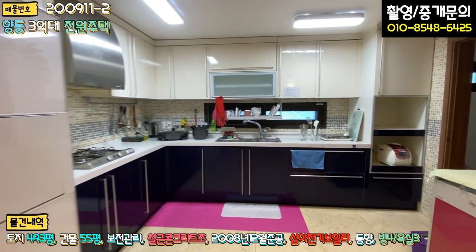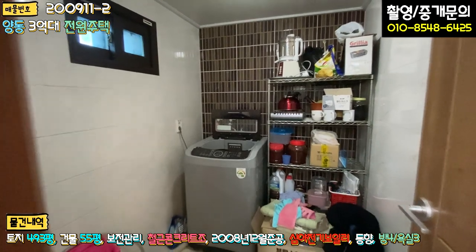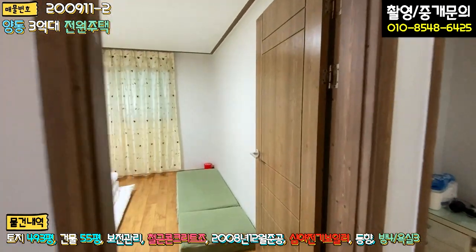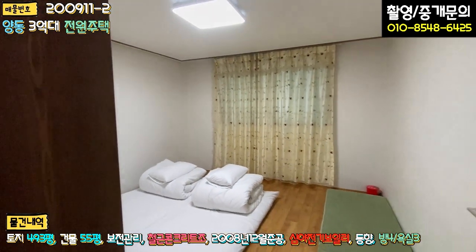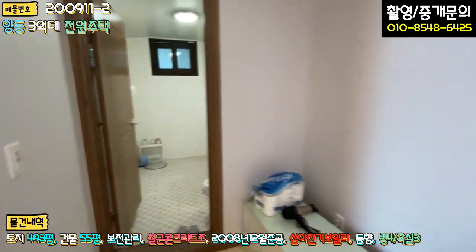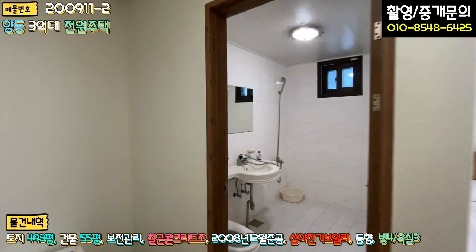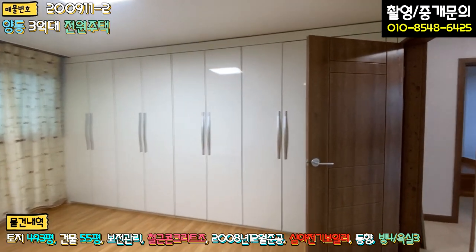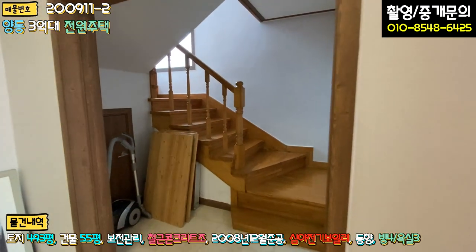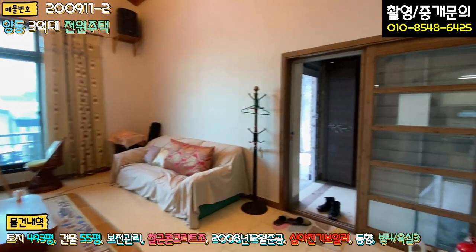거실이 굉장히 크고, 바로 옆이 주방입니다. 인테리어는 처음 지었을 때는 고급으로 했을 것 같습니다. 우측에 세탁실 겸 다용도실이 있습니다. 방이 이불과 함께 세팅돼 있고, 우측에 화장실이 있습니다. 1층 공용 화장실도 넓게 돼 있고, 우측 안방은 굉장히 넓으며 붙박이장과 욕실이 갖춰져 있습니다. 1층은 방 두 개, 욕실 두 개, 넓은 거실, 넓은 주방, 세탁실 겸 다용도실, 계단 및 창고 구조입니다.